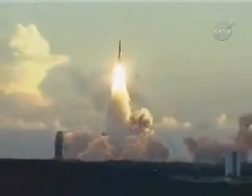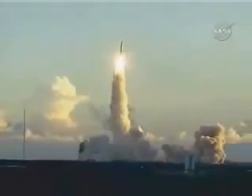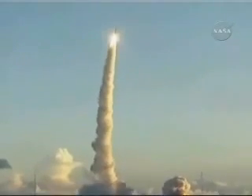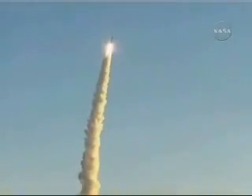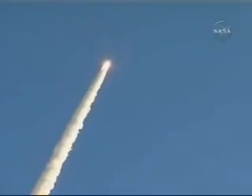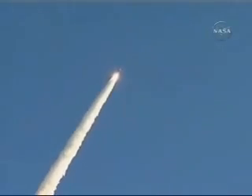And liftoff of the Delta II rocket with Dawn, using ion propulsion to reach the asteroids of our solar system. Peak rate came in on time. Peak chamber pressure on time. Coming up on T-plus 25 seconds. Vehicle has worked its way nicely out of the transients of liftoff.